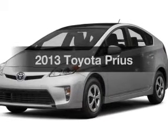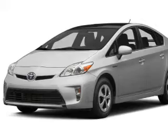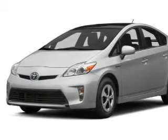Imagine yourself in this 2013 Toyota Prius. Travel the roads in style and comfort in this great vehicle.